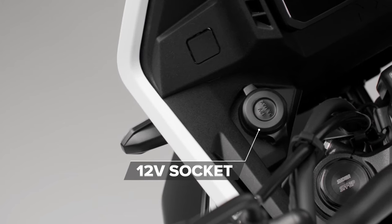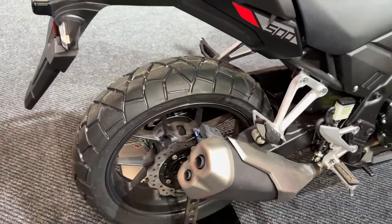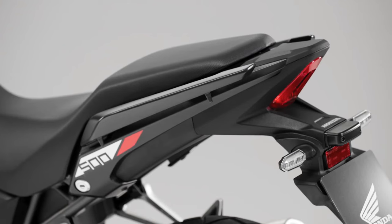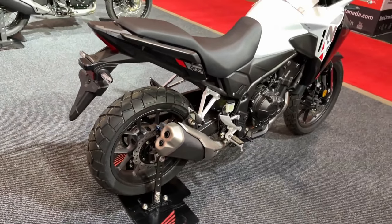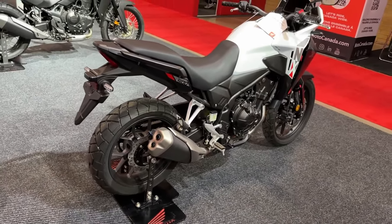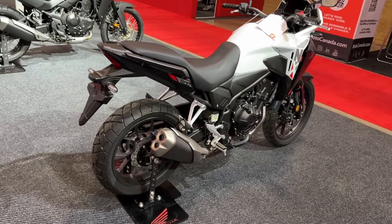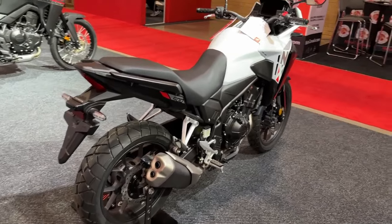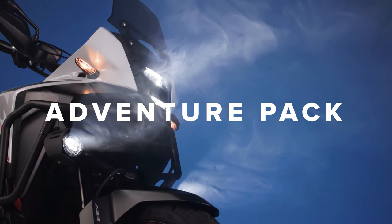New wheels and revised suspension settings are part of the attraction and headlines with the new model. The 19-inch front and 17-inch rear cast aluminium wheels are completely new, moving from a Y-shaped seven-spoke design to one with five spokes, saving a combined 1.5 kilograms between them, which should marginally improve handling with an emphasis on turning quicker.